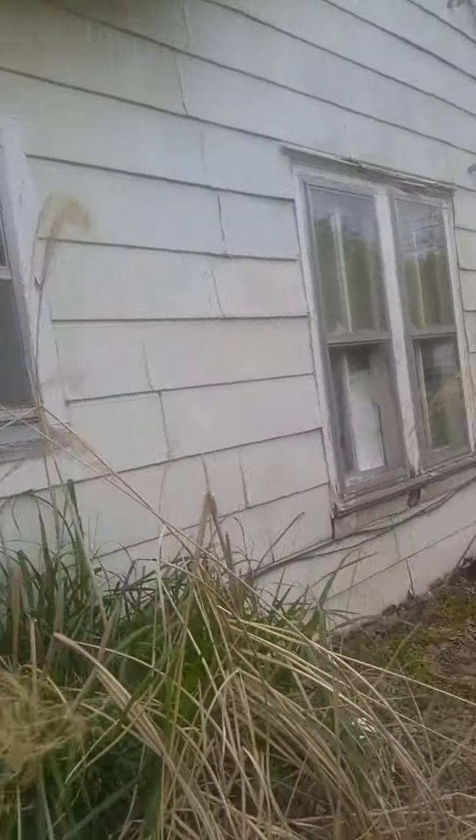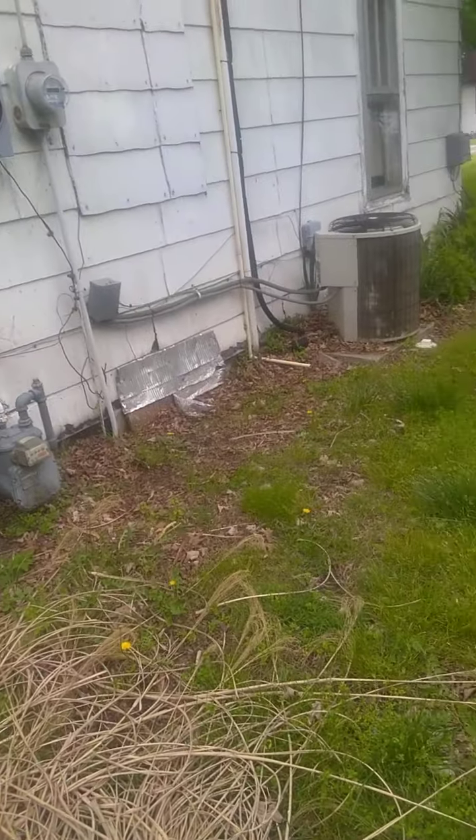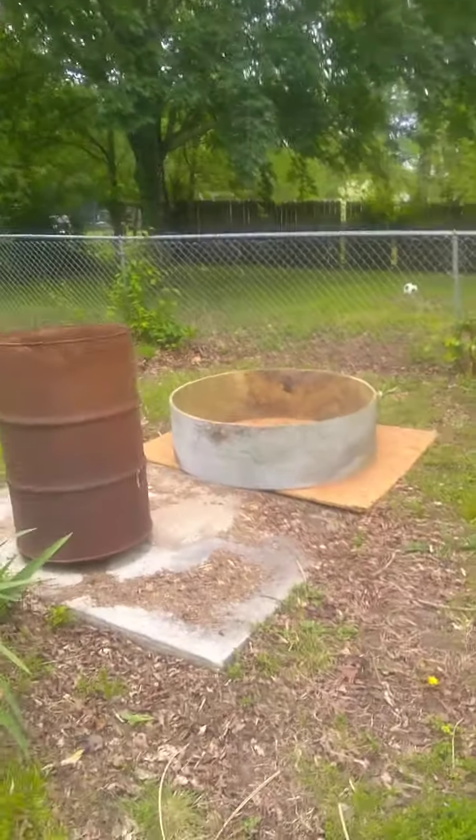We are going to take the old meter box off. There's a clean-out there and a clean-out there, which is really helpful. It's got a big yard and, like I said, it's got a fenced yard in the back.